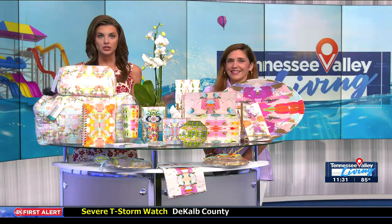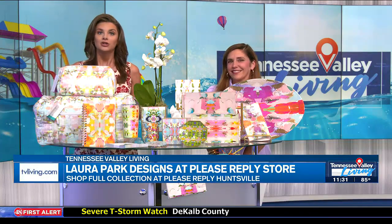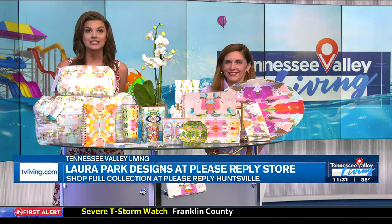It's the brand that has taken the nation by storm. Laura Park Designs started in Charlotte, North Carolina, when owner Laura started turning her designs into textiles, and it's become so popular. You can now find the brand in places all across the southeast, like at the fabulous store Please Reply.